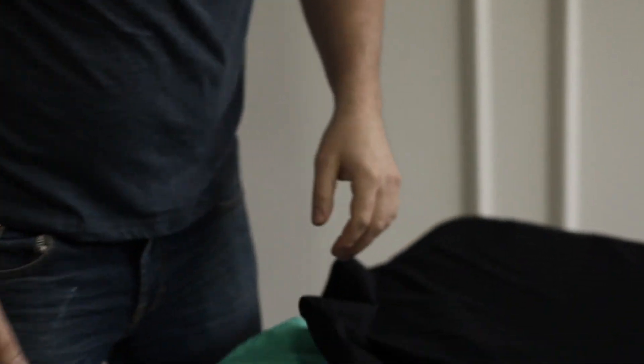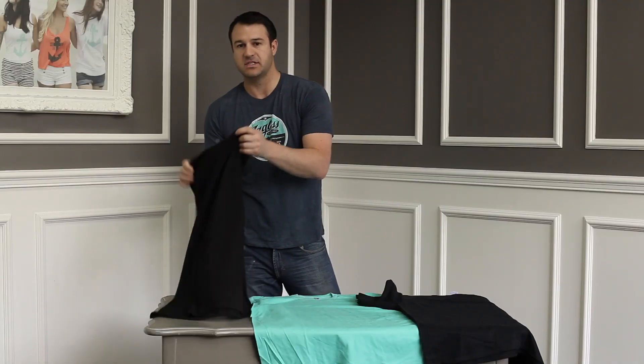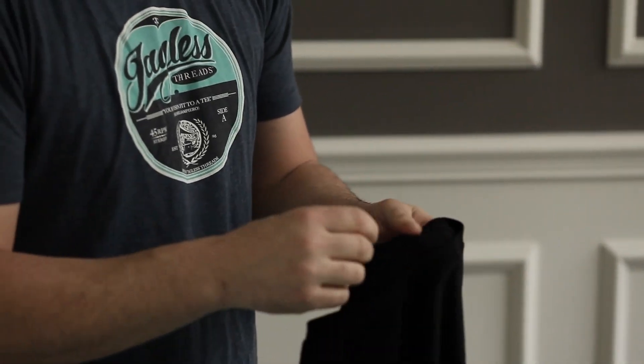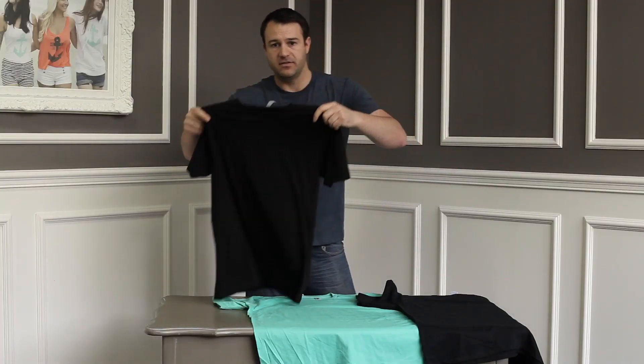Our better shirt is the Next Level 3600. It's soft, pretty similar to the quality of American Apparel, the same fit. It comes with a tear-away tag, which is great, so you don't have to pay for the de-tagging fee when you print custom tags on your shirts. A lot of clothing lines love it.